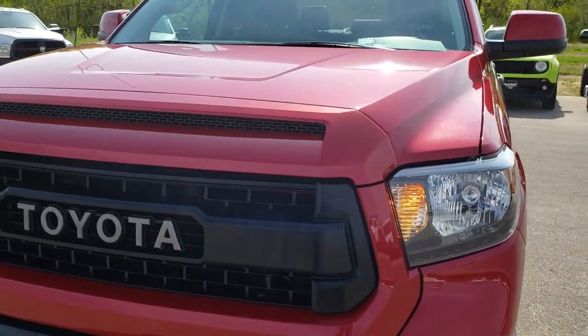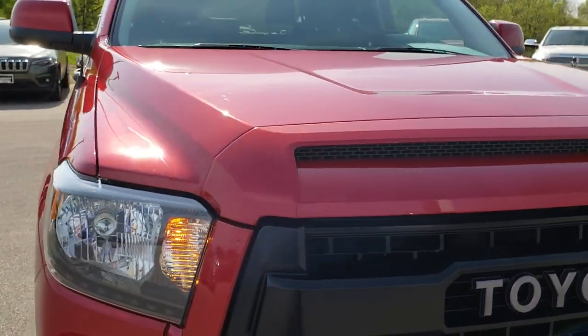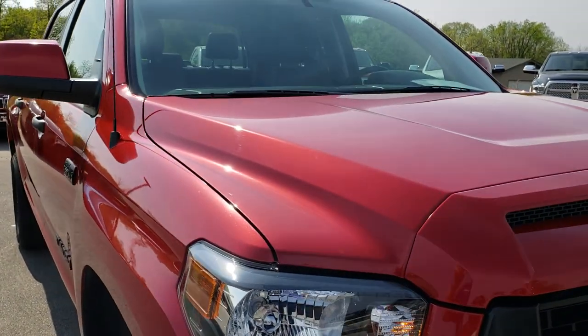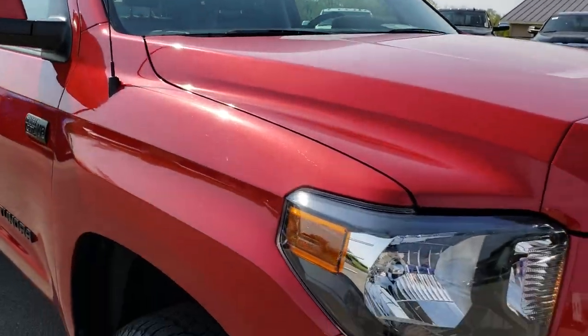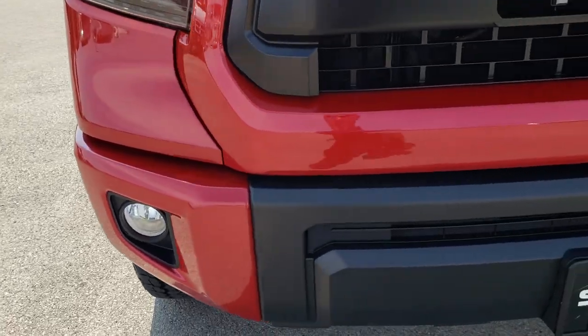Today, we are checking out this super clean 2017 Toyota Tundra CrewMax Shortbox TRD Pro. This truck has the 5.7 liter V8 motor.